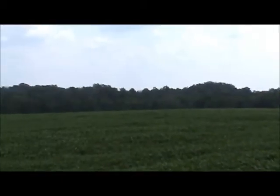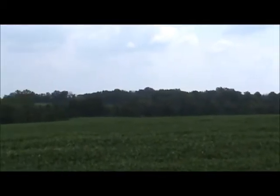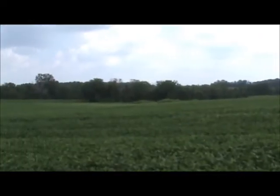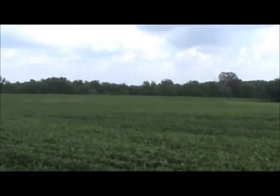That is one of the timber draws separating the next field over there, which you can see right through there. We'll be heading around the north side of the farm now and I'll give you a shot from the northeast corner.